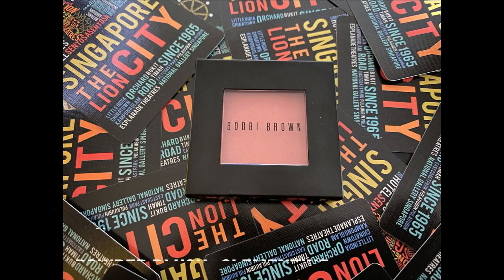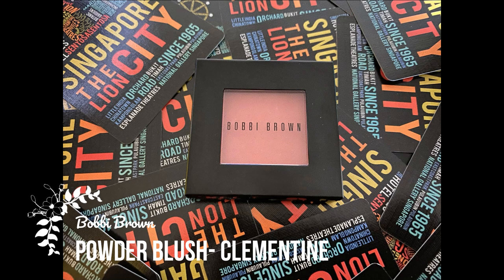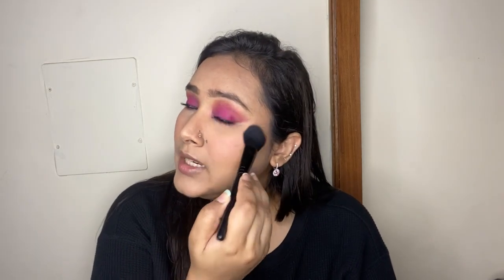For blush I'm using my Bobbi Brown Powder Blush in the shade Clementine — a really beautiful, bright, fresh pink. I'm applying it on the apples of my cheeks, dragging it backwards and swiping across my nose and chin for a fresh pop of color. It's a matte blush with no glitter or shimmer, but it doesn't look flat — it gives a beautiful flush of color that looks natural on the face.